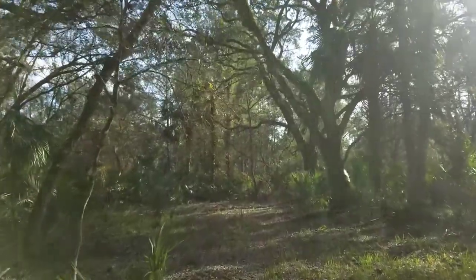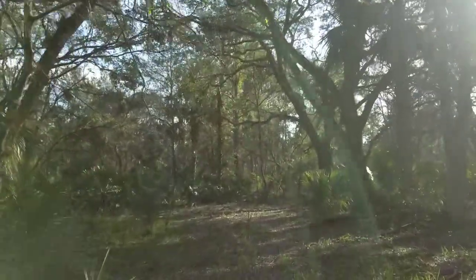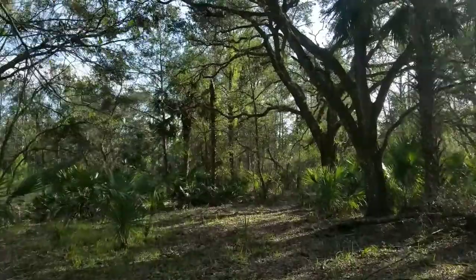But this part is really nice, really pretty. We've gone through some pretty oaks and it's getting lighter in the day.